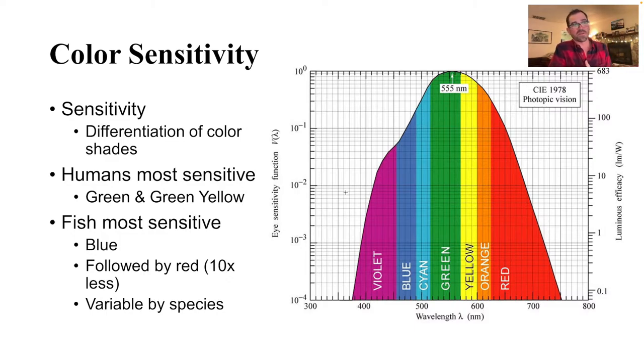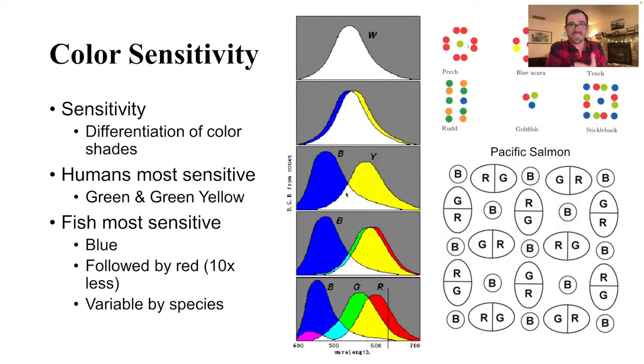I want to talk specifically about color sensitivity — what is their peak ability to differentiate shades of different colors. For humans, we have peak color sensitivity in the green-yellow range. We're really good at detecting different shades of green and green-yellow more than any other color, and we're really bad at detecting shades of blue — that's probably one of the worst things we do. Whereas fish, in general, have extreme sensitivity in the blue range, which makes sense because their environment is rich in blue. This is followed by red, which is ten times less sensitive than their blue.